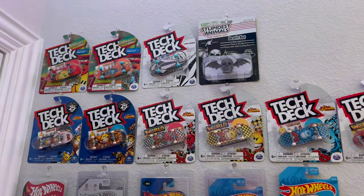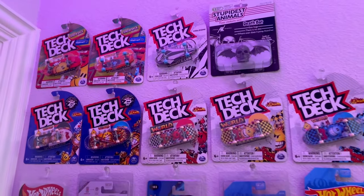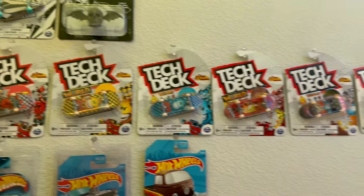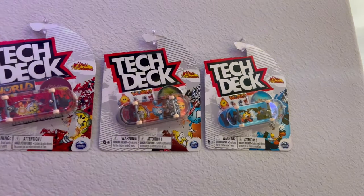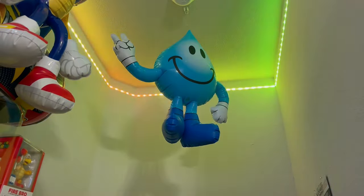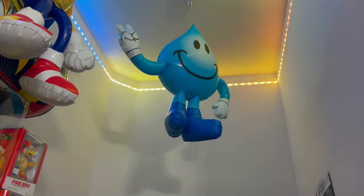Against this wall where the door is, I have a bunch of Tekyeks and some Hot Wheels. World Industries was my favorite — it was my very first skateboard when I was skating as a kid. I always loved Flame Boy and Wet Willi. I even have this inflatable Wet Willi that my mom got me from some skate shop a long time ago, like in the early 2000s.